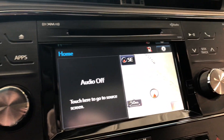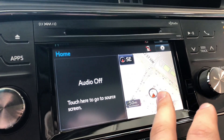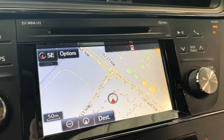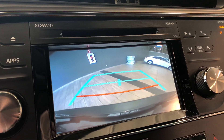Moving on to our screen — right now we are on the home screen. On the left side it displays any audio that's playing and on the right side it shows the navigation map. You can press that to enlarge it and set your destination. If we go into reverse, this Avalon also has a backup camera.